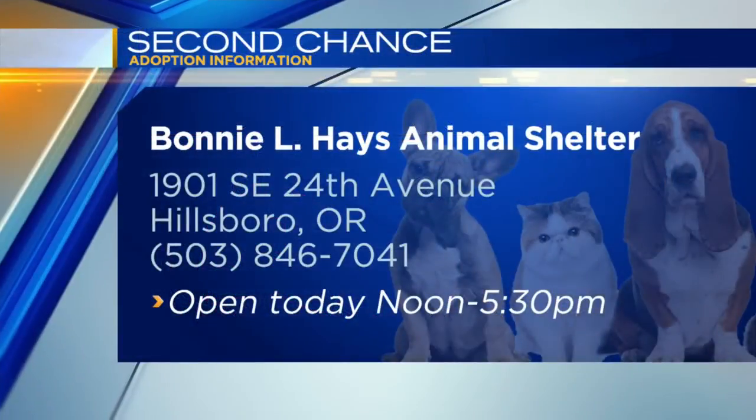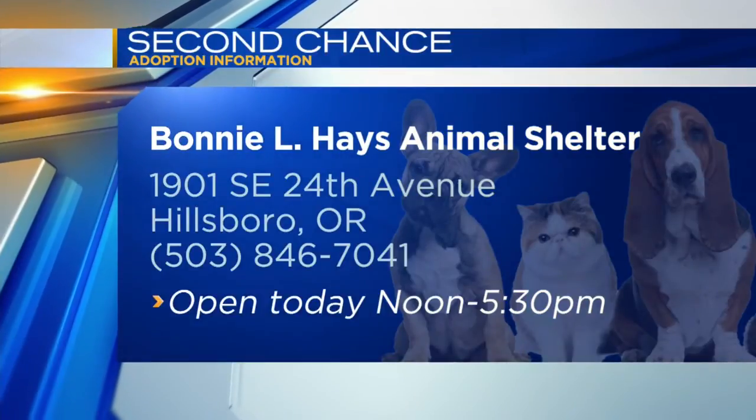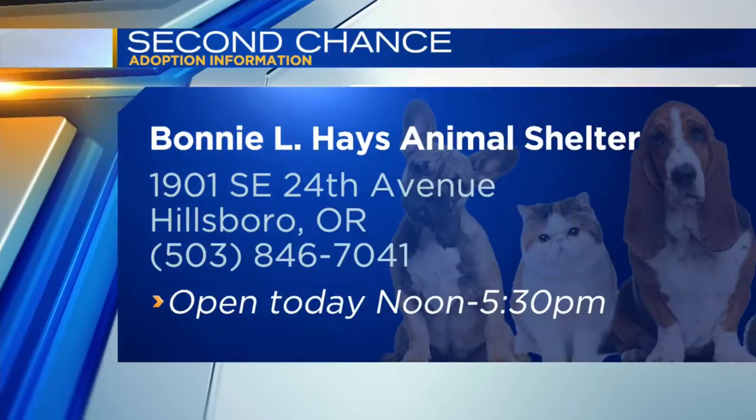If you're interested in Bo, go to Bonnie Hayes. They're out in Hillsborough, open today from noon to 5:30. You can call them at 503-846-7041.